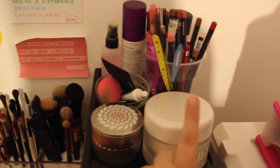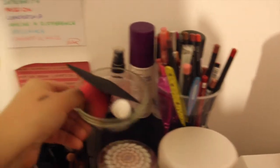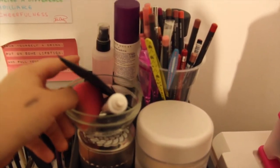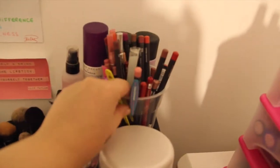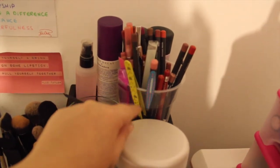Here I have some necessities. I have my La Mer powder, my meteorites, and this little thingy where I keep small items like my beauty blender, my little metal palette, a lash glue, and when I use lashes, lashes. This cup is for tweezers, nail files, and all my lip pencils.